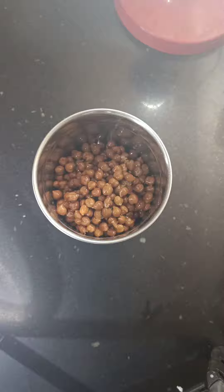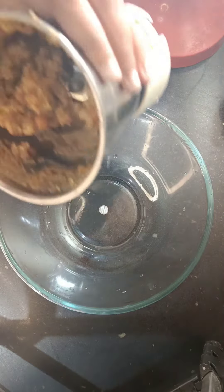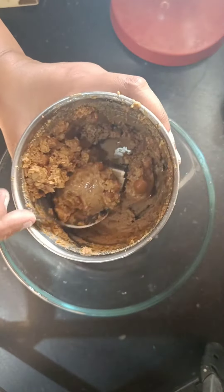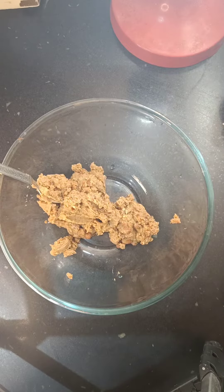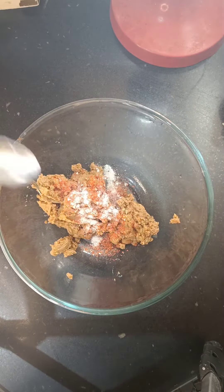For this, we have boiled chana overnight. Now we have ground it into a paste. We will add it in a bowl. We add red chili powder, salt and chaat masala.